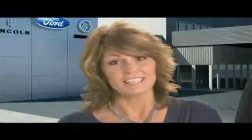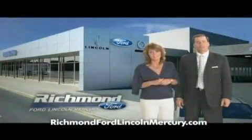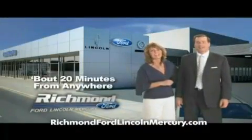Come shop us. You'll see — it does matter where you buy. Richmond Ford Lincoln Mercury. Spend less and love your drive.